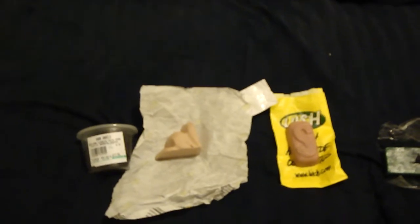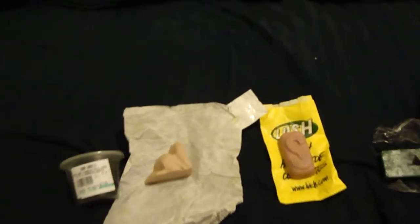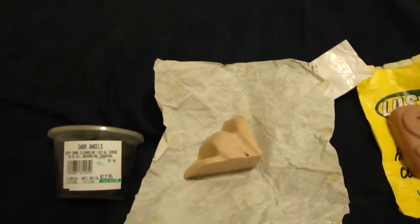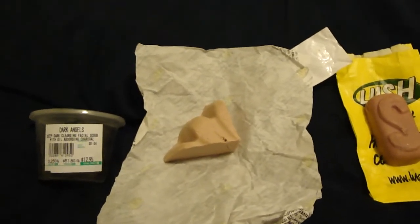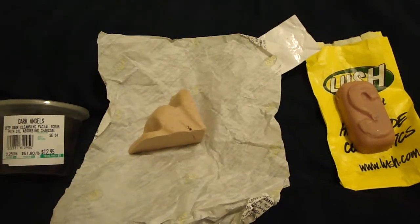When I went to the store, I really went for some more Dark Angels because I'm about half out and I don't know how soon I'll be able to get back over there. I picked up about $12.95 worth. This will probably last me a month — you only use like a dime-sized amount when you use it. I do want to do a video to show you how I use that and how I try to keep it from being so messy, which is really a feat in itself. But it's worth it.